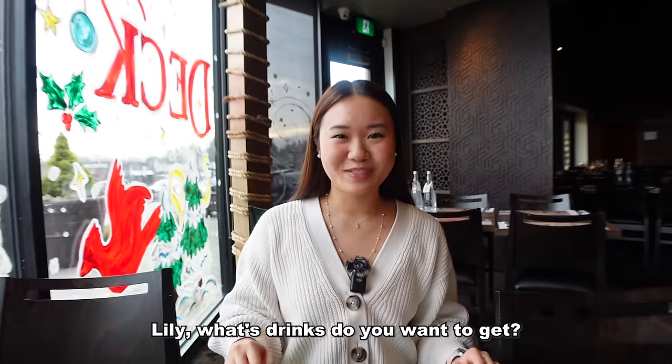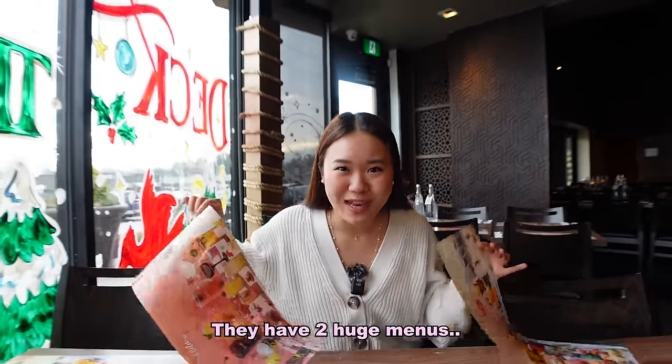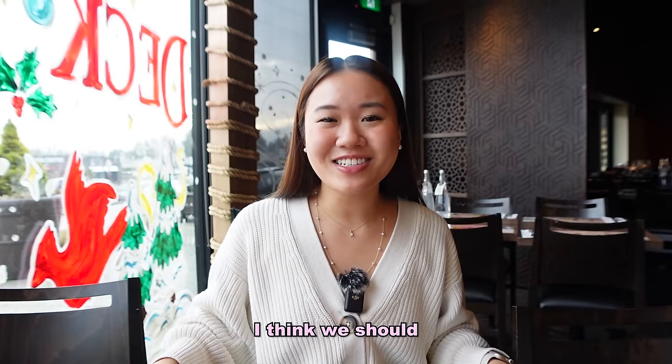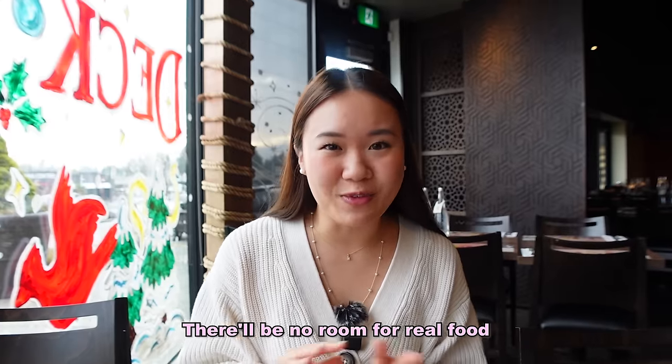We just got our seats. Before we go and eat, what drinks do you want to get? They have two huge menus of drinks — this is all just drinks, and they're not just double printed. I think we should order all of them. Just kidding — that's a lot of drinks and there'll be no room for real food.